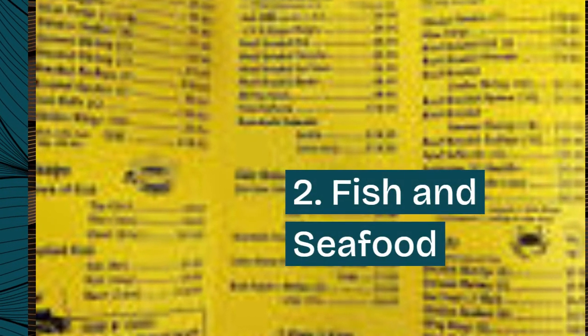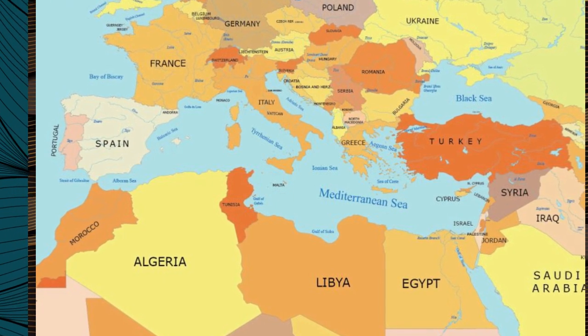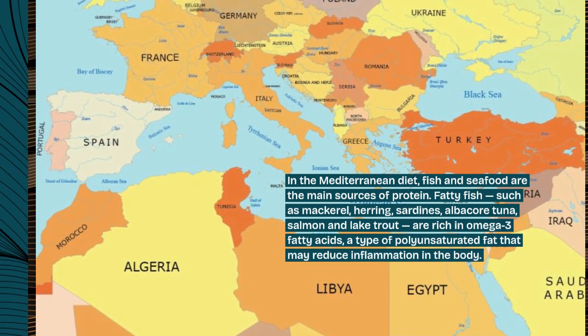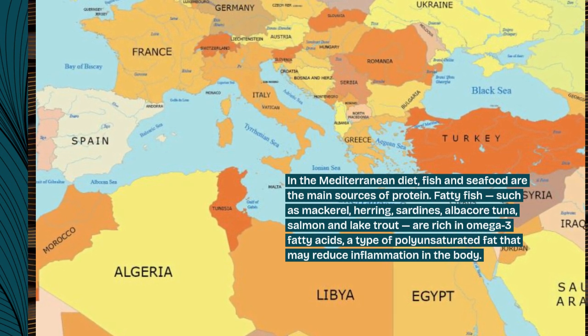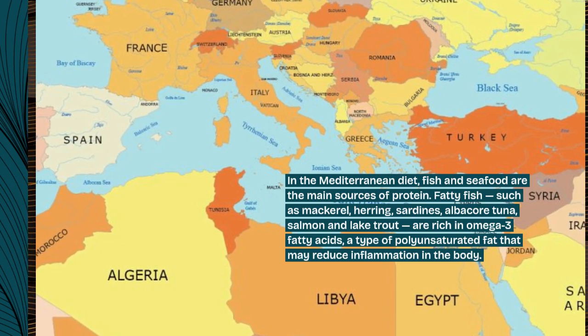2. Fish and seafood. In the Mediterranean diet, fish and seafood are the main sources of protein. Fatty fish, such as mackerel, herring, sardines, albacore tuna, salmon, and lake trout, are rich in omega-3 fatty acids, a type of polyunsaturated fat that may reduce inflammation in the body.